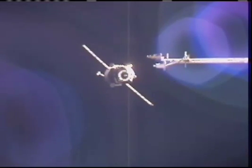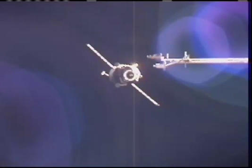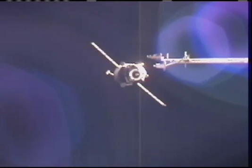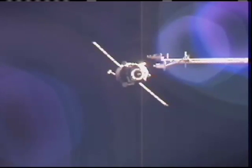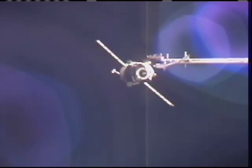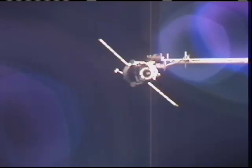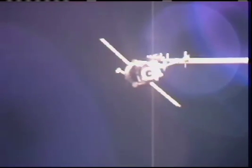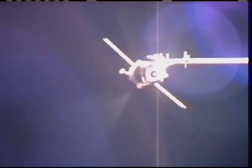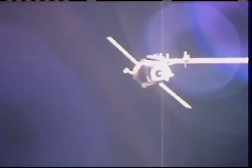Progress now within 100 meters of docking, all systems functioning perfectly. Progress now 80 meters away, continuing to fire thrusters to fine-tune its final approach, the final few feet before contact and capture.